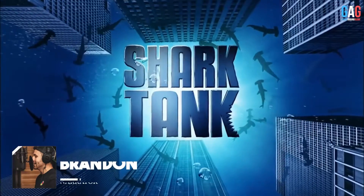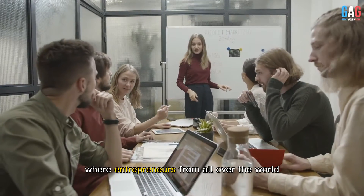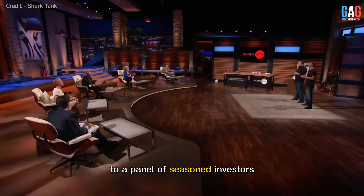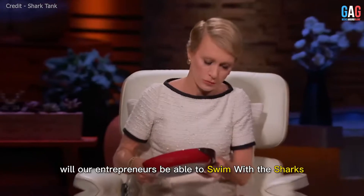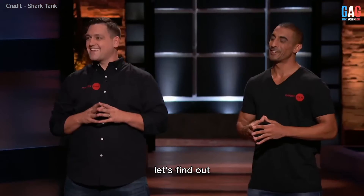Hi, I'm Brandon. Welcome back to another Shark Tank episode, where entrepreneurs from all over the world come to pitch their innovative ideas to a panel of seasoned investors. Will our entrepreneurs be able to swim with the sharks? Let's find out.